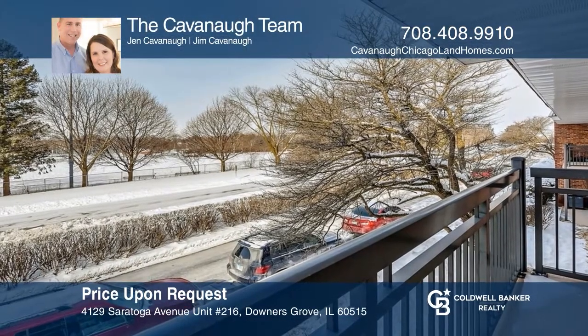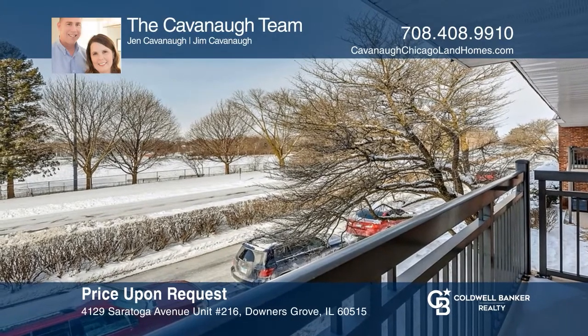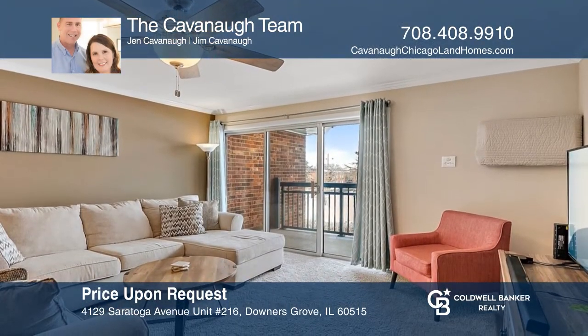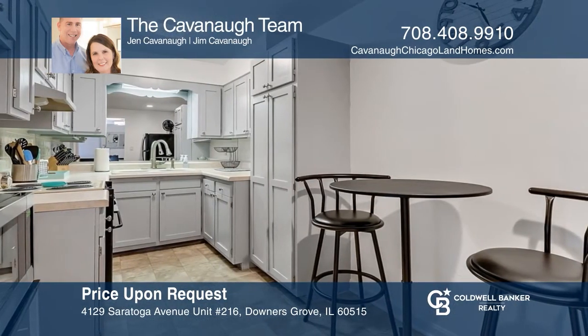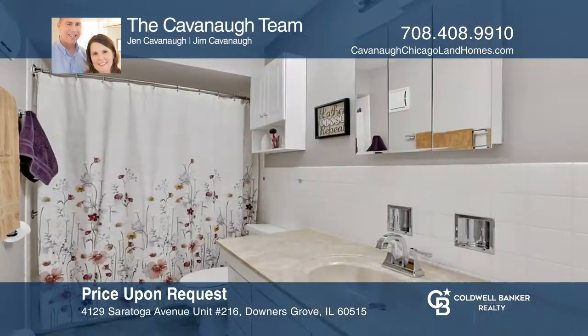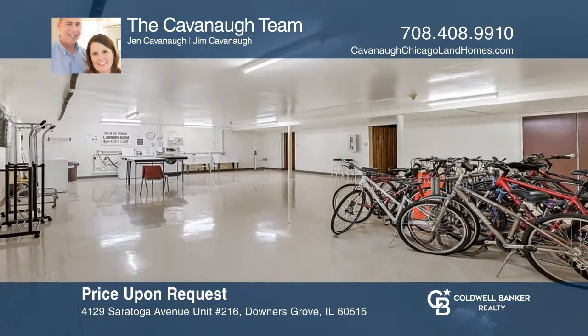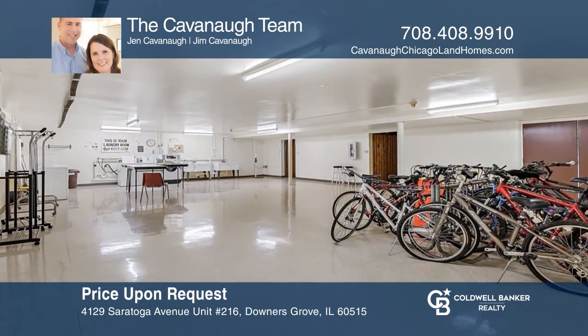This two-bedroom, one-and-one-half bath unit is freshly painted with views of the park. This unit has a bright living room and dining room. This unit went under contract quickly — another Cavanaugh Team success. Let us help you with your real estate needs. Call the Cavanaugh Team today.